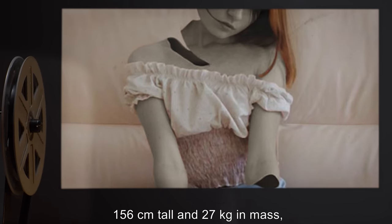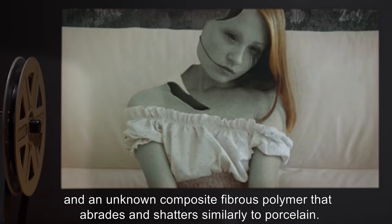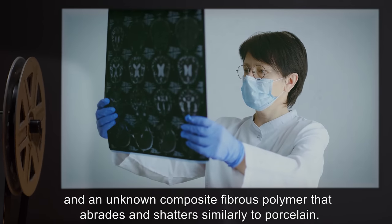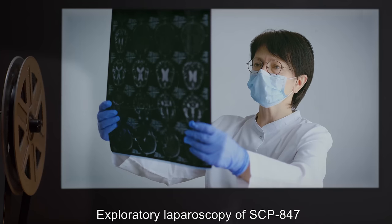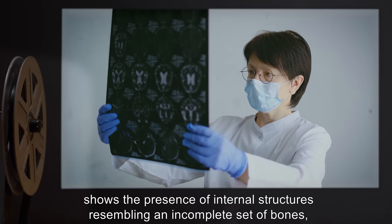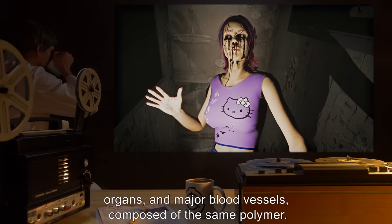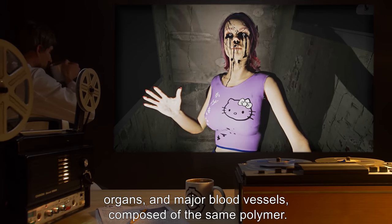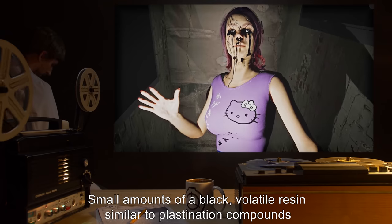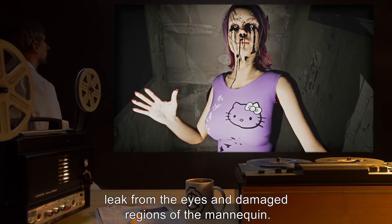Description: SCP-847 is a human female mannequin, 156 centimeters tall and 27 kilograms in mass, constructed of human hair and an unknown composite fibrous polymer that abrades and shatters similarly to porcelain. Exploratory laparoscopy of SCP-847 shows the presence of internal structures resembling an incomplete set of bones, organs, and major blood vessels composed of the same polymer.